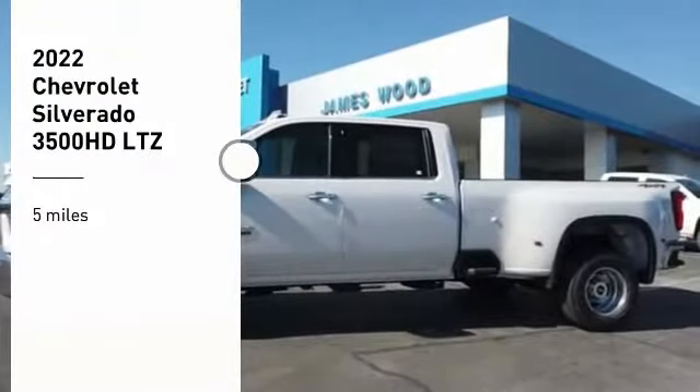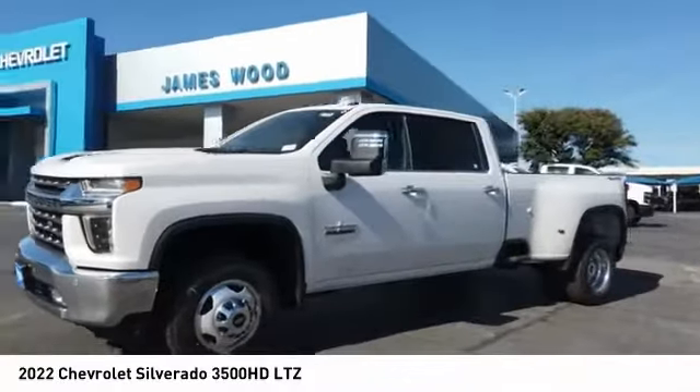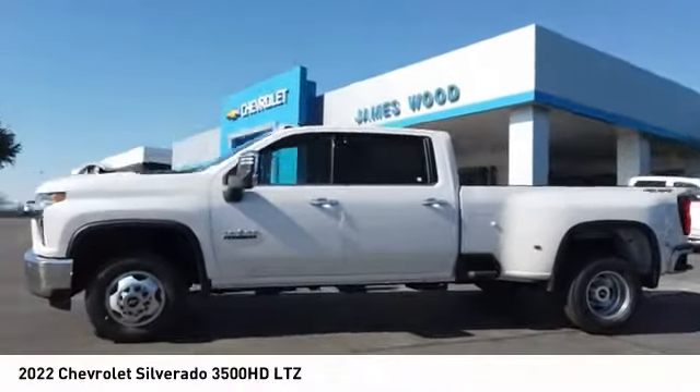Come test drive the 2022 Silverado 3500 HD. Pros? Everything. Cons? Nothing.